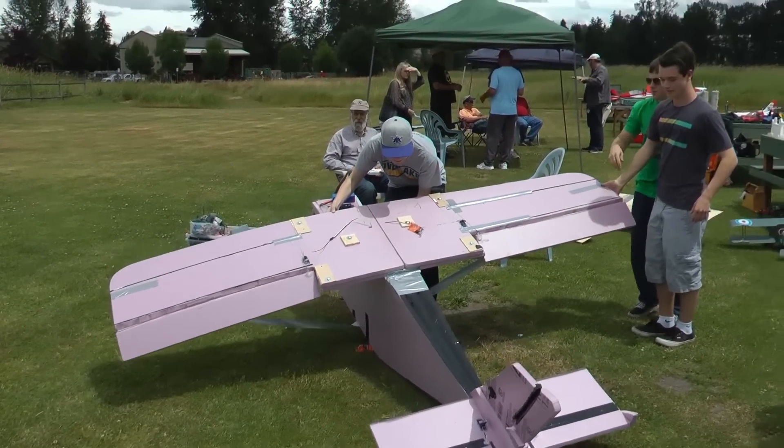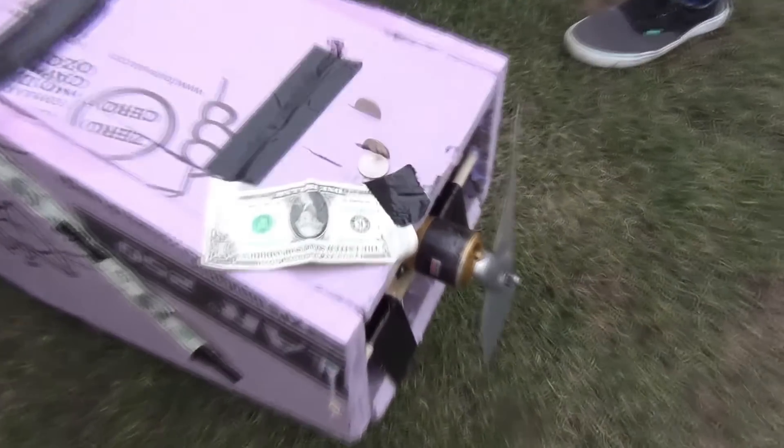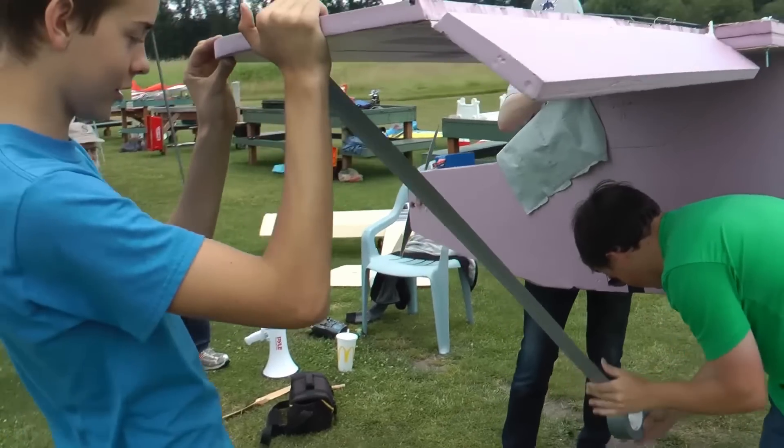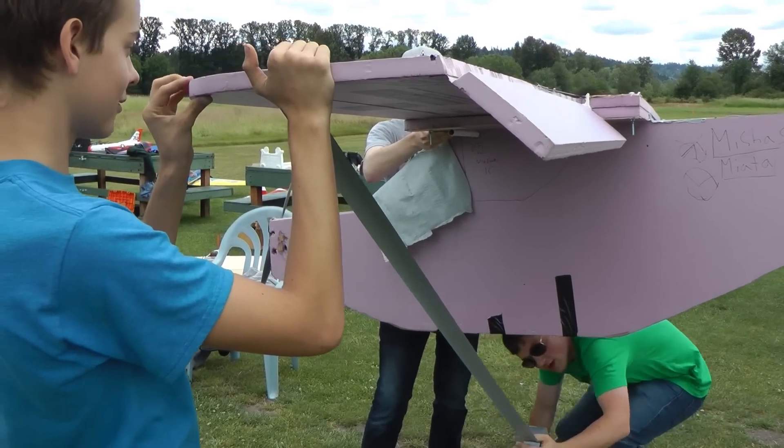They built it out of pink construction foam, some old Futaba servos from Brian's van, and an unnamed rusty motor — oh, and of course, duct tape struts. Although the build wasn't documented, they built this masterpiece in less than two weeks.